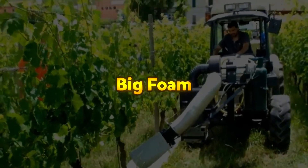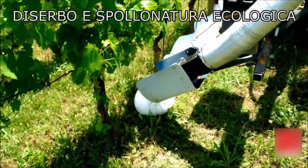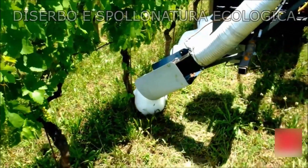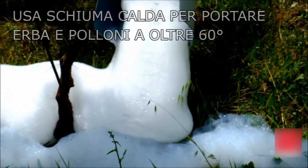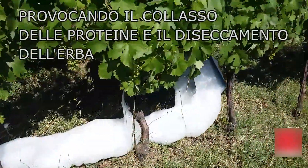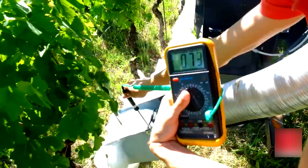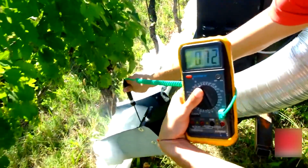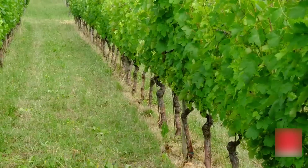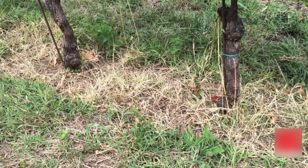Big Foam is an innovative solution for environmentally responsible and efficient weed control in vineyards and similar agricultural settings. One of its standout features is its impressive working speed, with the current goal of covering a full vineyard row at 4 kilometers per hour. This sets it apart from other systems, which are often limited by slower operational speeds, leading to higher costs due to increased tractor and labor hours.